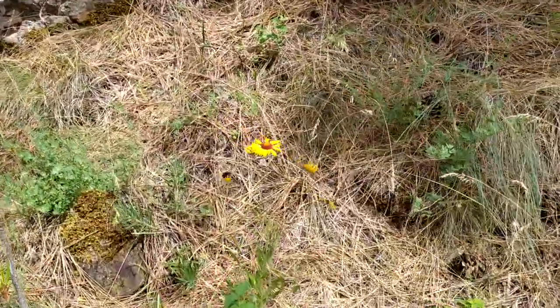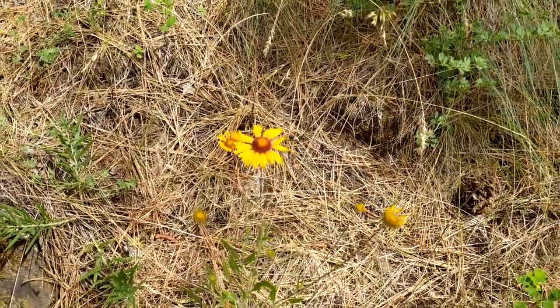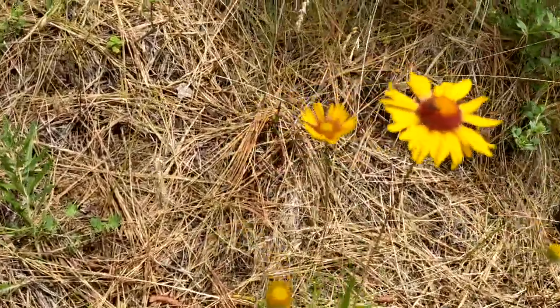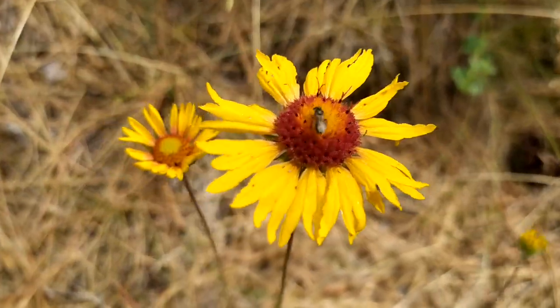Oh, there are some pretty wild daisies. It looks like there's an insect eating down there too.